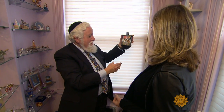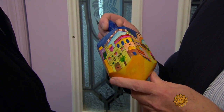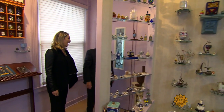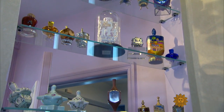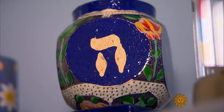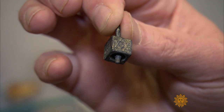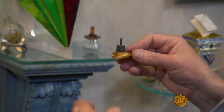Rabbi Eliyahu Saffron knows a thing or two about dreidels — here's one made of electric wire. He owns more than a thousand. Saffron's collection, on display at his Brooklyn home, spans the globe, from the Philippines to Brazil, India to Russia. Some are painful reminders of the past, like this one from the Vilna Ghetto in Lithuania during the Holocaust.